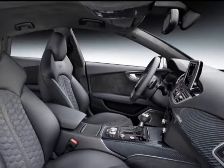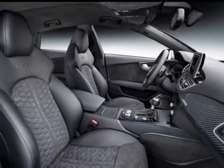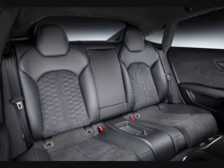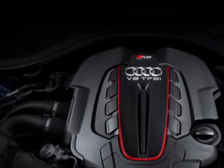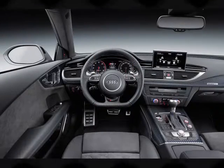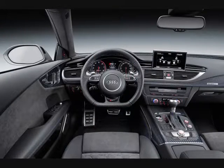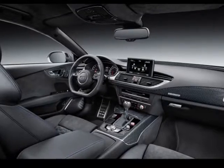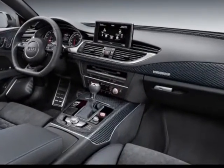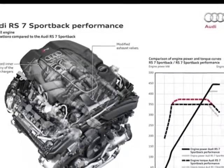A new metallic color is also available — Ascari blue. The RS6 Avant Performance is priced at €117,000, while the RS7 Sportback Performance is priced at €121,700. Both RS Performance vehicles will go on sale in Germany in November.